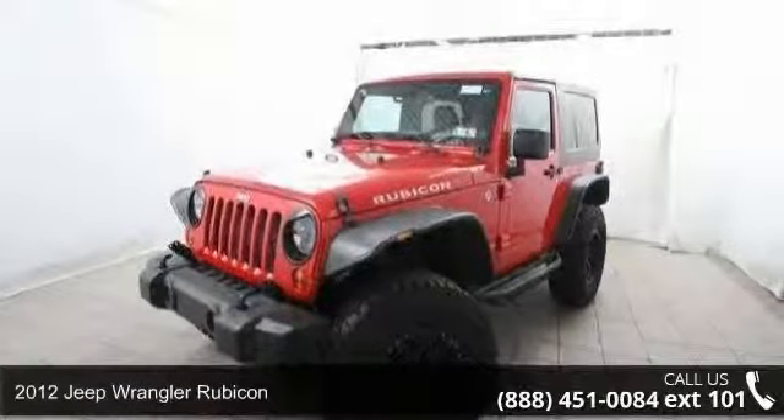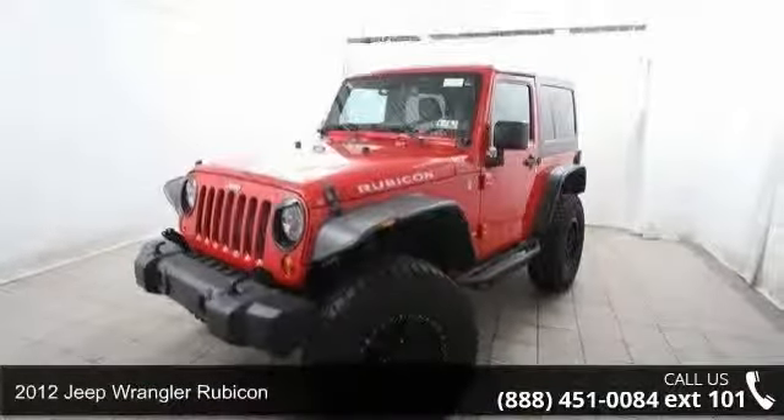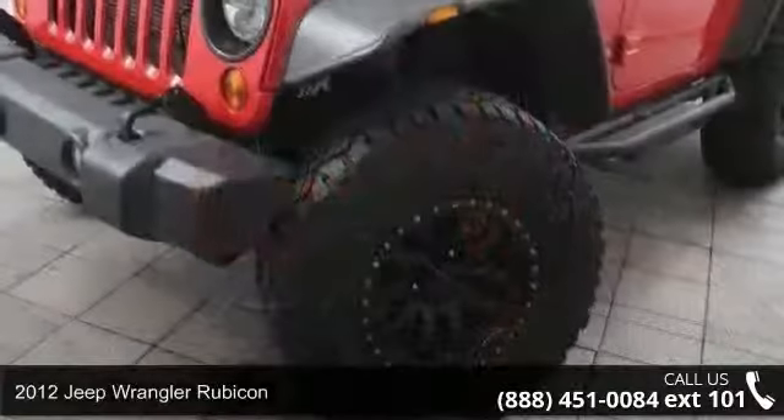Arrive in style with this 2012 Jeep Wrangler Rubicon. This may be the set of wheels you've been looking for.